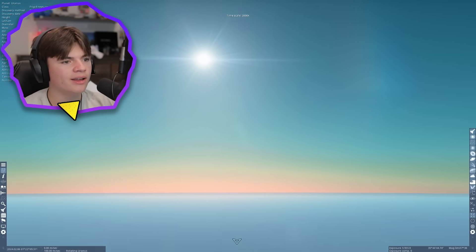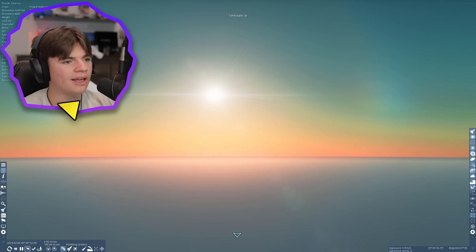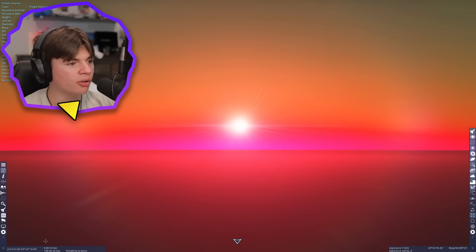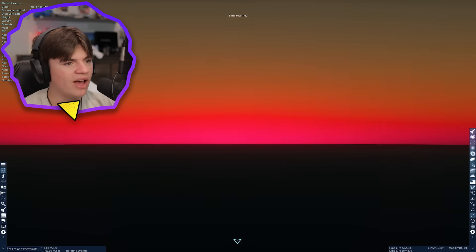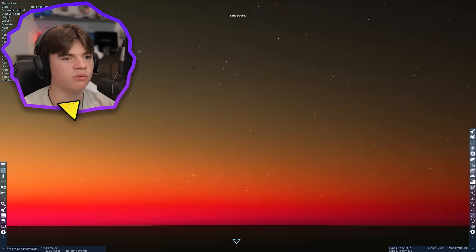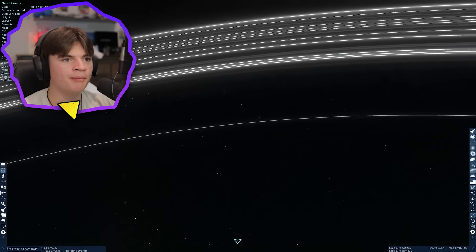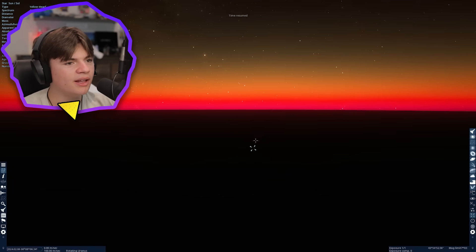The sun gets smaller and smaller the further we go out. This sunset looks like it's going to be more pink. It's more pink than the other gas giants were — we're getting almost purple colors here, pink and purple, that we were not getting on the other ones. That is what a sunset on Uranus would look like.